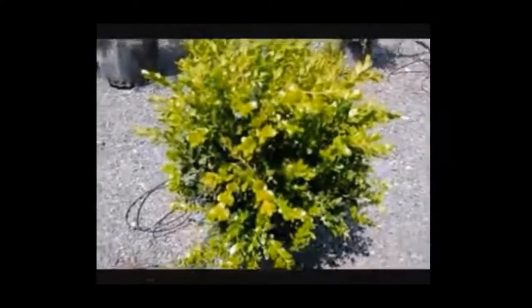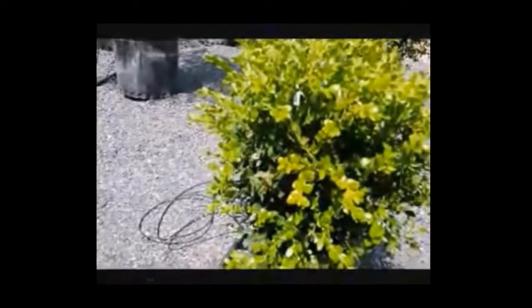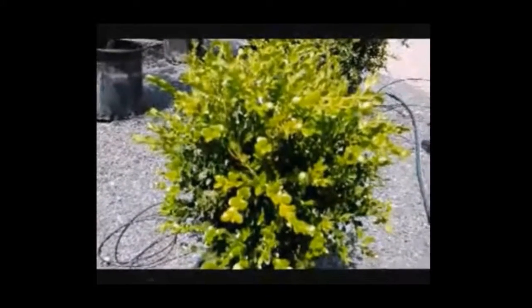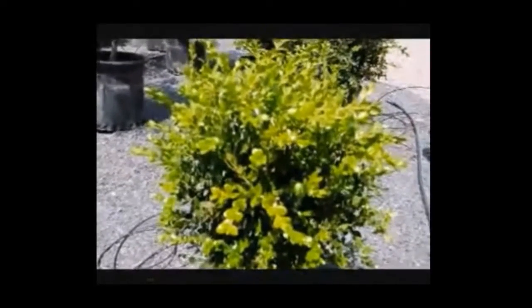This is a winter green boxwood — this video is just to show you the foliage. If you look carefully inside you can see the darker foliage of the old growth and the lighter, yellower growth of the new foliage. The new foliage will darken over time. It's a nice idea to trim them back slightly each year for better airflow, which makes for a hardier, healthier plant.